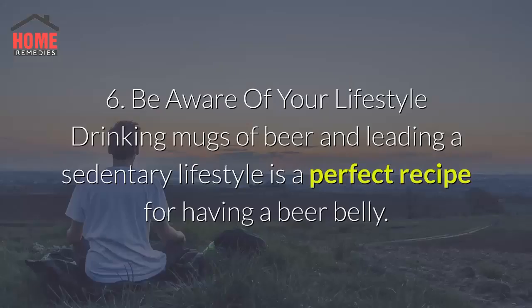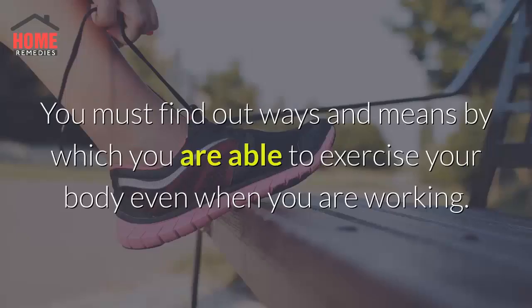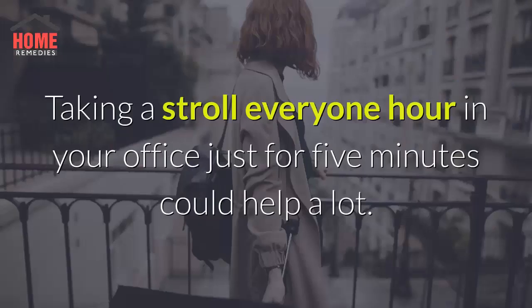6. Be aware of your lifestyle. Drinking mugs of beer and leading a sedentary lifestyle is a perfect recipe for having a beer belly. It is therefore important that you keep a watch on your daily activities, especially if you are on a desk job. You must find out ways and means by which you are able to exercise your body even when you are working. Taking a stroll every one hour in your office just for five minutes could help a lot.